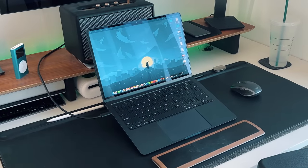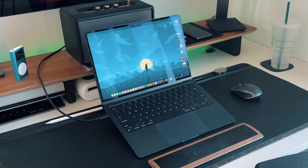It looks like Apple's M2 MacBook Air, which I think is Apple's best MacBook, is about to get a whole lot better. Let's talk about it. Back in July of 2022, Apple released their M2 MacBook Air, which was their first computer to actually have the M2 chip.